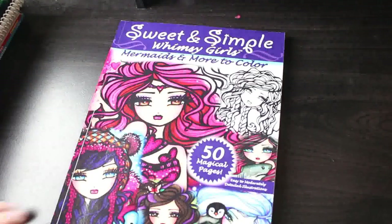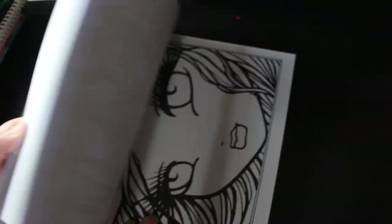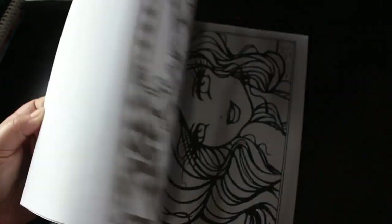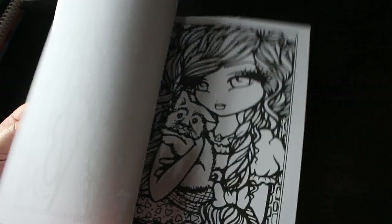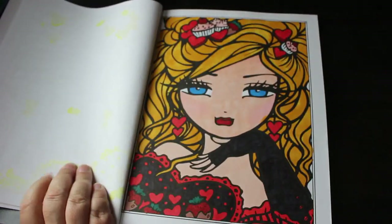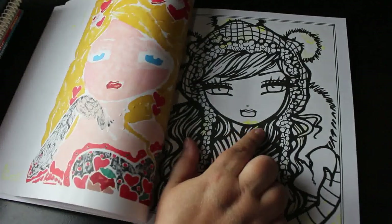On to Hannah Lynn — I have the full-size books, not the pocket books. First is Sweet and Simple: Whimsy Girls, Mermaids and More. I know I've done at least one. I did that one — it's marked the other side page slightly yellow from Ever Blend markers, which is fine. I don't really use Ever Blend markers much anymore. The next one is Mythical Maidens and Curious Creatures — I love Hannah Lynn. This book is gorgeous; that one is stunning.